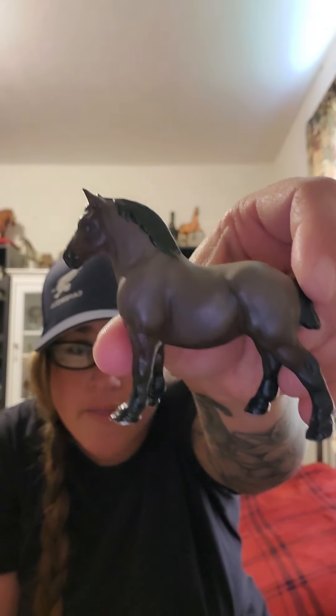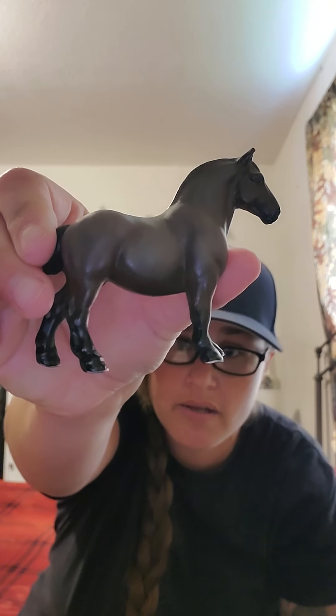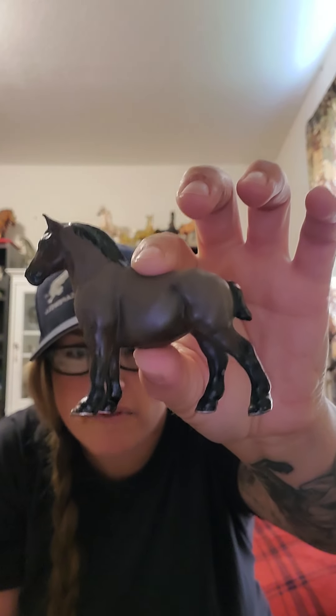This one here is the other one that was done in 1997. I believe it was done by Kathy Marsh — I'll take a look at the belly on this one too, but I think that's who did it. So cute, I just love these, they are so adorable.